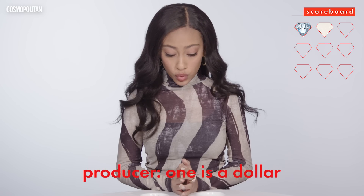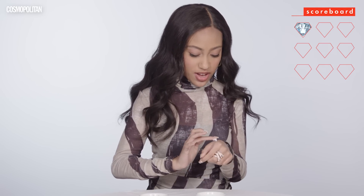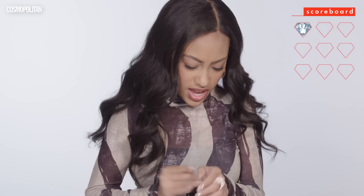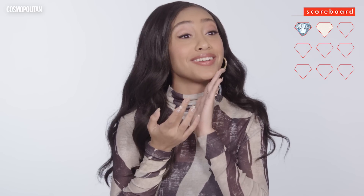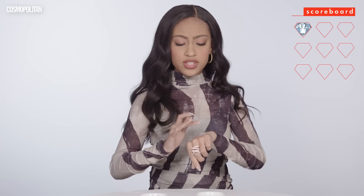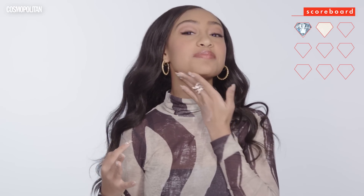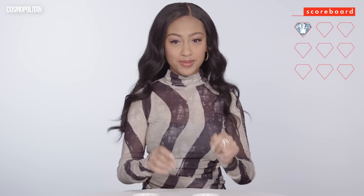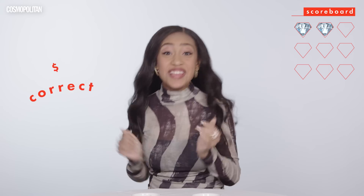This one is the more expensive one. I'm gonna try it on my hand first. This one is very soft, it's not as heavy. I like that. Can I put it on my face? That feels really good. I'm gonna try this one. This one feels a bit more heavy. I prefer this one, so I'm gonna say that this one is the more expensive one. I'm killin' it! Yes!